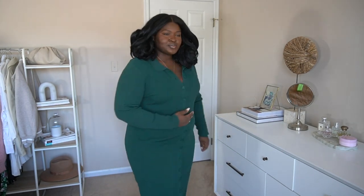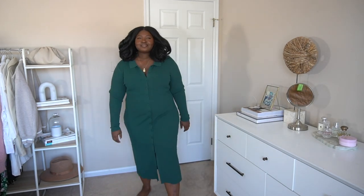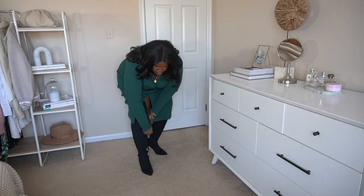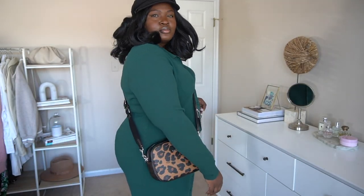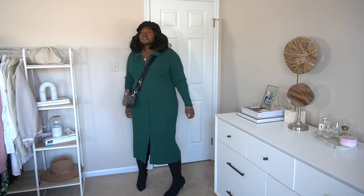I also grabbed this dress as a potential Thanksgiving outfit. I love pieces that are one and done — it has buttons going all the way from top to bottom, and the vertical lines are always elongating. The dress comes in quite a few colors. You will need proper undergarments for this one. I paired it with black over-the-knee boots currently on sale, a leopard print bag, and finished with a Baker Boy hat to add a little interest.